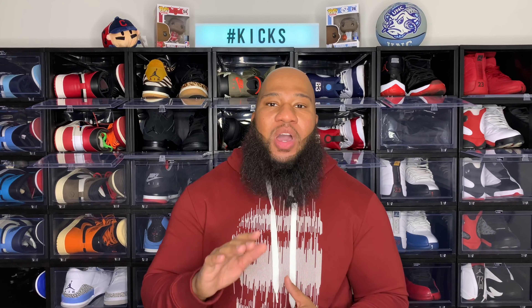Soul Squad, thank you guys for tuning in. This has been Cop, Stock or Drop — it's your man Nice Kick. Soul Squad, continue to rock with us, subscribe to the channel, like the video, show some love to the notification bell, and we'll catch you guys next time. Soul Squad, we out.